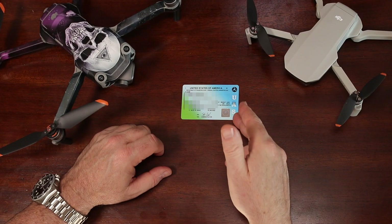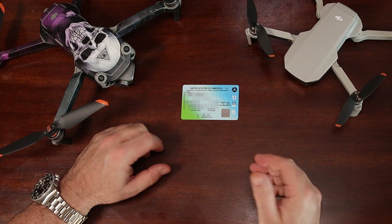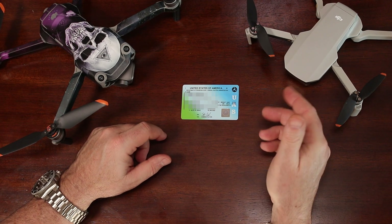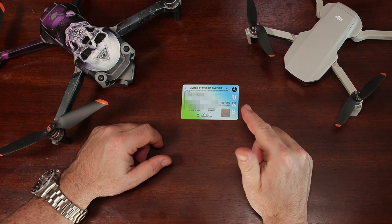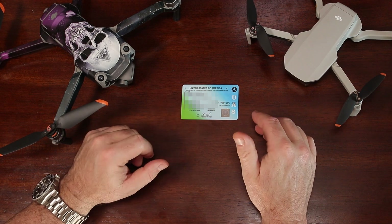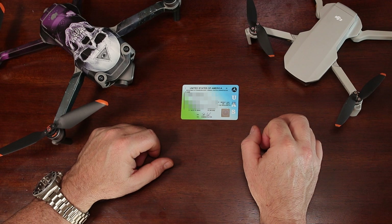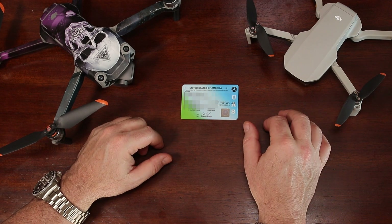Are you interested in getting your Part 107 Remote Pilot Certificate? Who actually needs a Part 107? And do you need to register your drone? I'll answer these questions and provide you detailed instructions on how to get your Part 107 and how to properly register your drone along with all the necessary links.